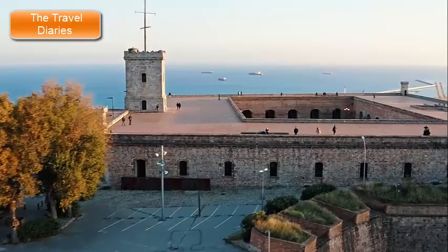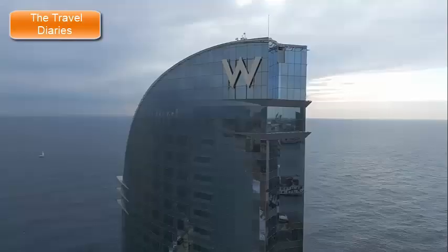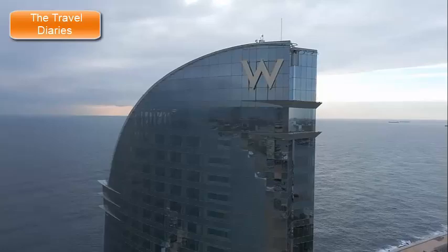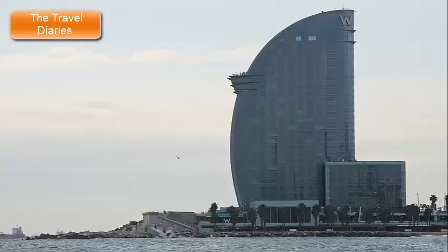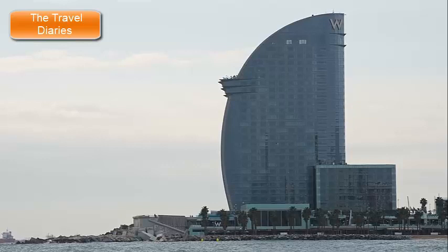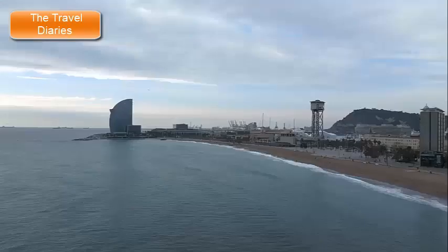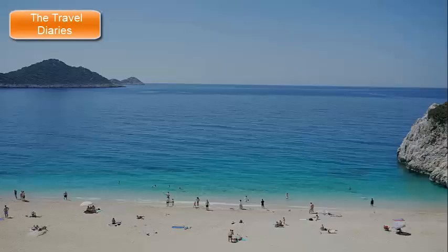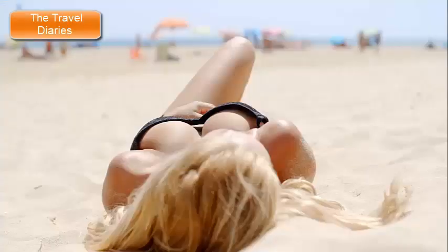7. Barceloneta Beach. Barceloneta Beach is a renowned urban beach situated in the Barceloneta neighborhood of Barcelona, Spain. With its golden sands, vibrant atmosphere, and stunning views of the Mediterranean Sea, it's a popular destination for both locals and tourists seeking relaxation, recreation, and the coastal charm that Barcelona has to offer. The beach features a long stretch of soft, sandy shoreline where visitors can relax, sunbathe, play beach sports, or simply take leisurely walks along the water's edge.